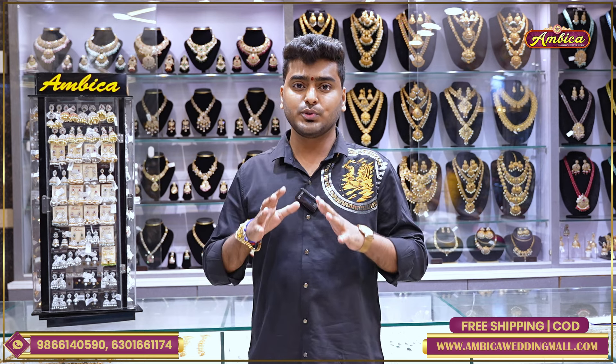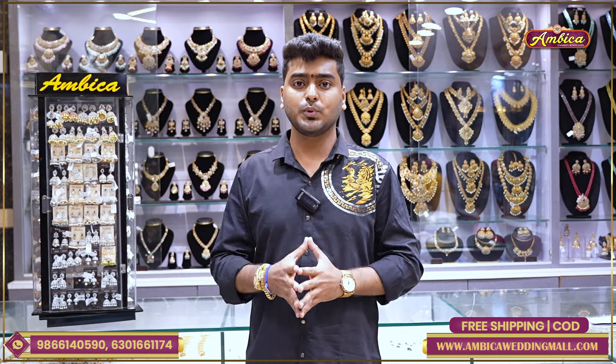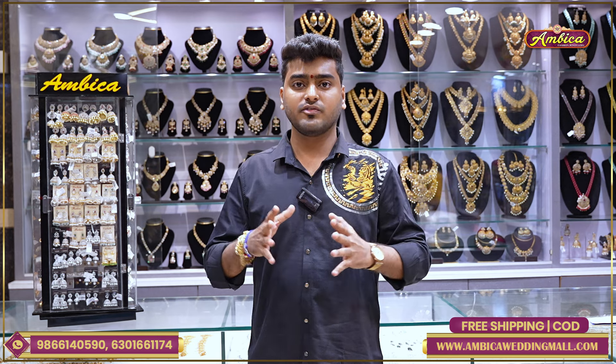Hi viewers, welcome to Ambika Fashion Jewelry. This collection is an exclusive mini harem collection, and we have a wide range of collections.